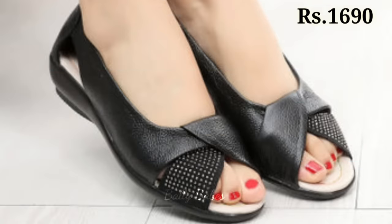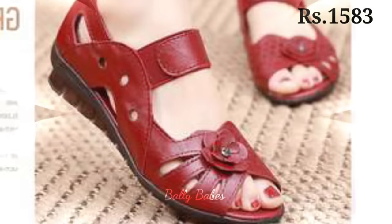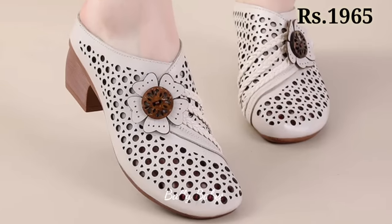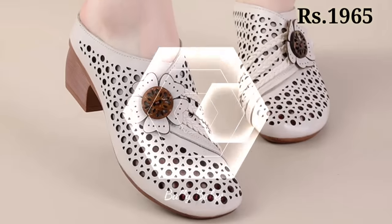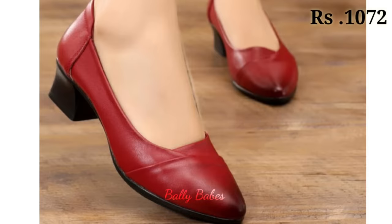Friends, what are you waiting for? Check out the link and grab these footwear now. If you have any doubt or query regarding placing an order, the comment section is always available — you can comment freely at any time. You can also ask any question on Facebook, Instagram, or WhatsApp. Make sure to subscribe for more upcoming videos, and we are always trying to bring the best quality footwear for you.